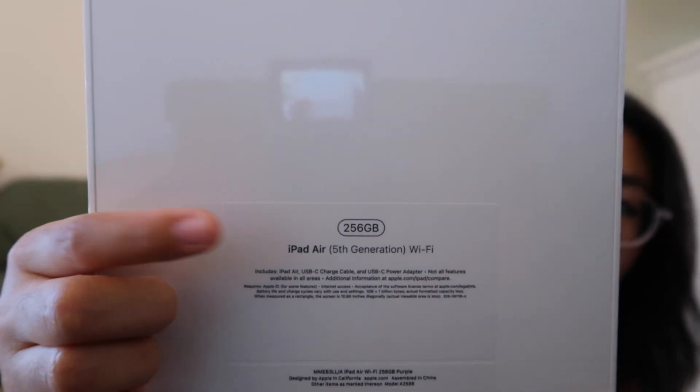I also got the 256 gigabytes option — there was 64GB and 256GB available, with the lower storage being the cheaper option. This is the fifth generation iPad Air. They have five colors available: purple, pink, blue, space gray, and starlight. The one on display in the store was pink, but my heart was pulling me toward the purple one. That was actually the only one they had available in store, so it was meant to be.